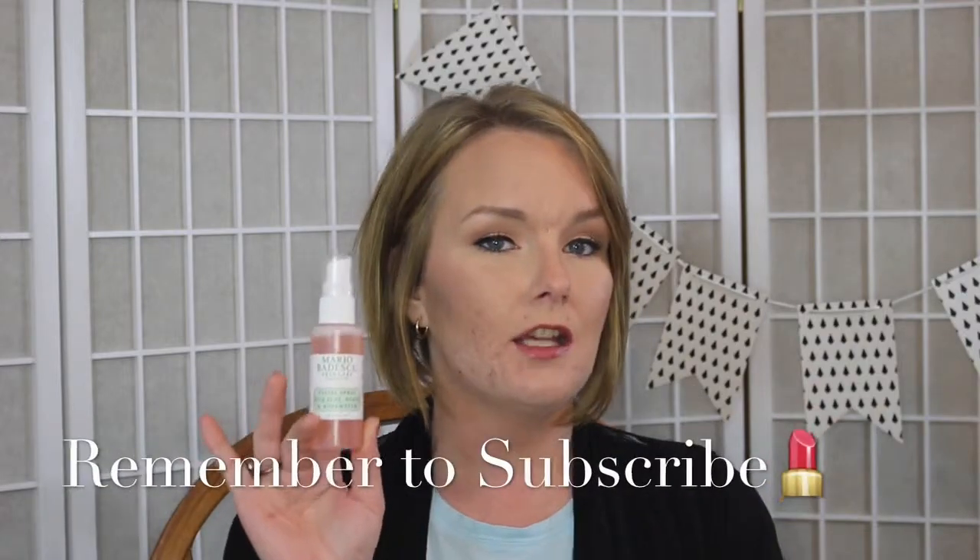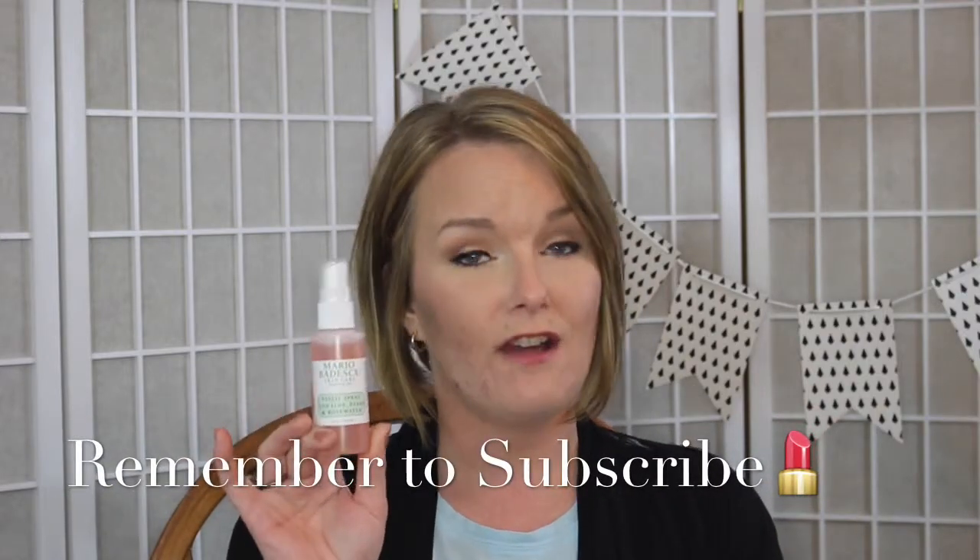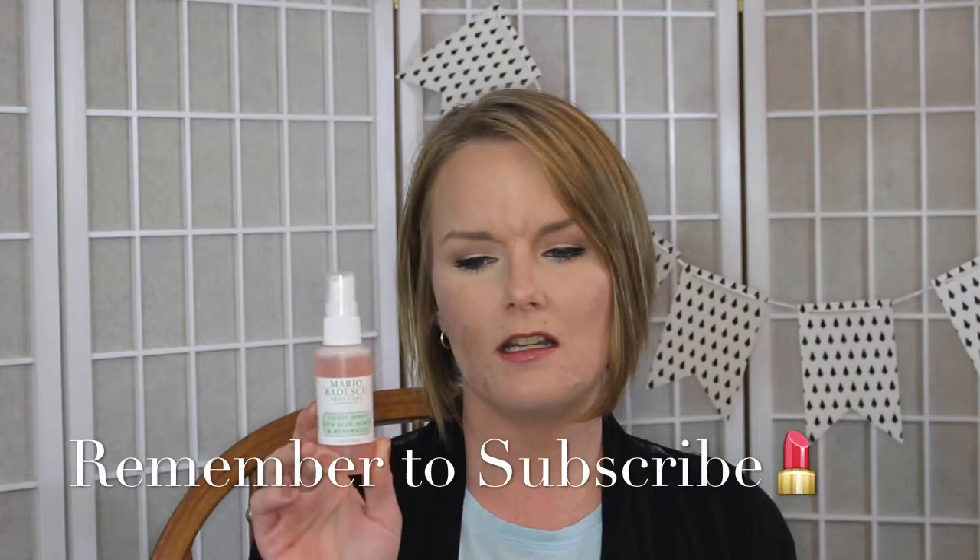Hi guys, welcome back to another $5 Friday. This Friday's product is the Mario Badescu Facial Spray, and this has aloe, herbs, and rose water in it. This bottle is the two fluid ounce bottle and it retails for $5. I picked this up at Ulta about a month ago.